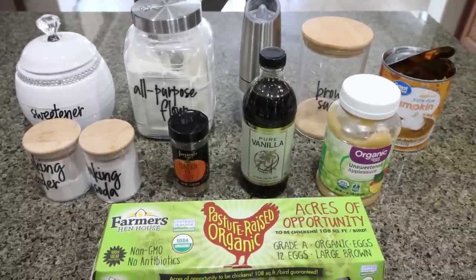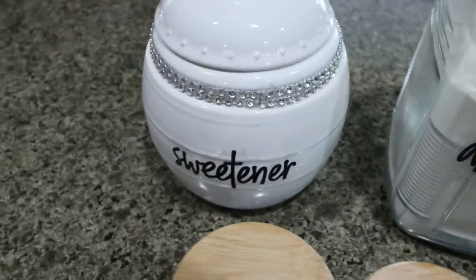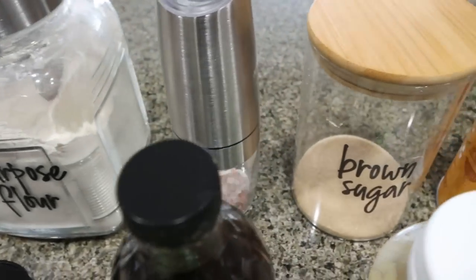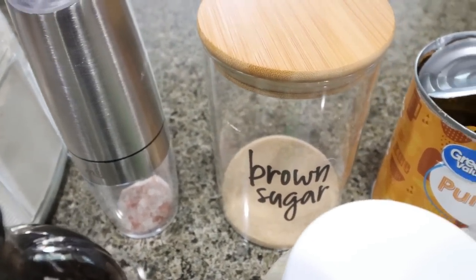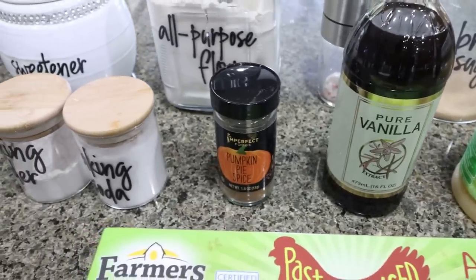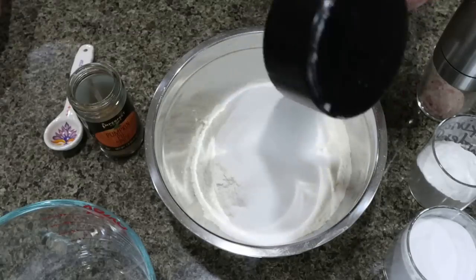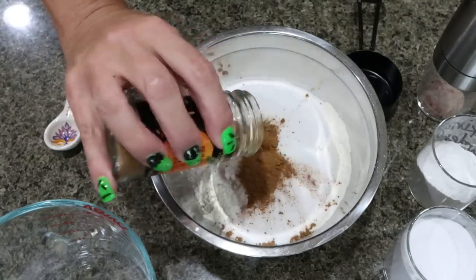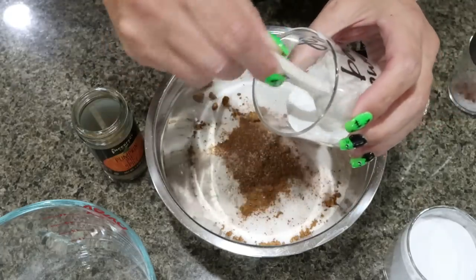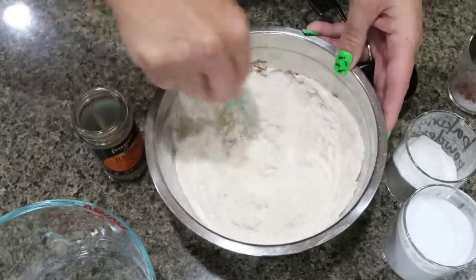Pumpkin bread is another one of my very favorite seasonal goodies at Starbucks. Let me show you what's in the recipe. You'll need Lakanto granulated sweetener or any sugar alternative — linked below with 15% off — all-purpose flour, salt, brown sugar (I'm using Lakanto golden), canned pumpkin, unsweetened applesauce, vanilla extract, pumpkin pie spice, baking powder, baking soda, and some eggs. To start, add one and a half cups of all-purpose flour to a bowl, half a cup of Lakanto granulated, about a tablespoon of pumpkin pie spice, some salt, half a teaspoon of baking powder, and a full teaspoon of baking soda. Mix your dry ingredients together really well and set those aside.